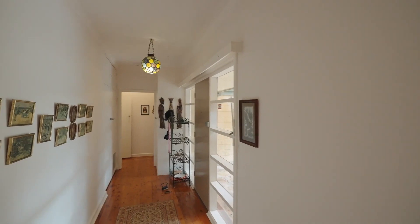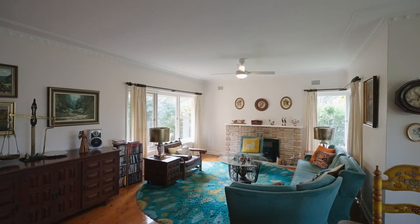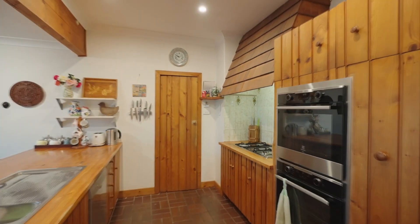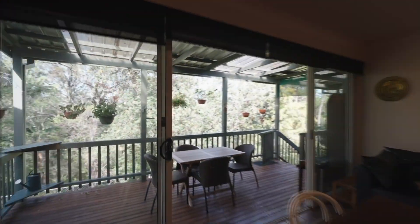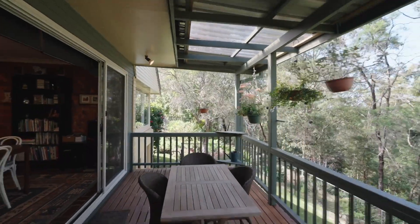Intuitively designed in a U-shape with two bedroom wings and wonderful private living spaces, the home is set in perfect privacy. Architecturally designed to ensure there's seamless indoor-outdoor flow and wonderful spans of glass, bringing the outdoor view inside.